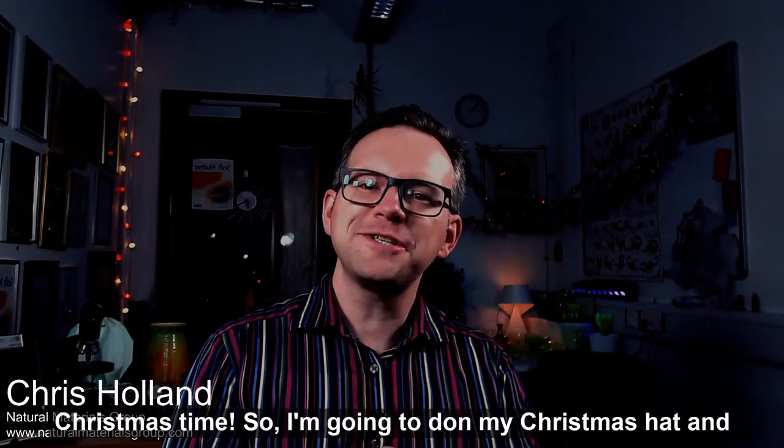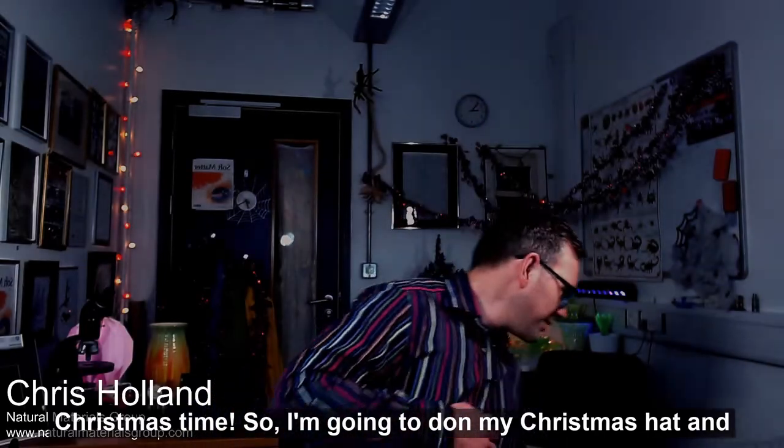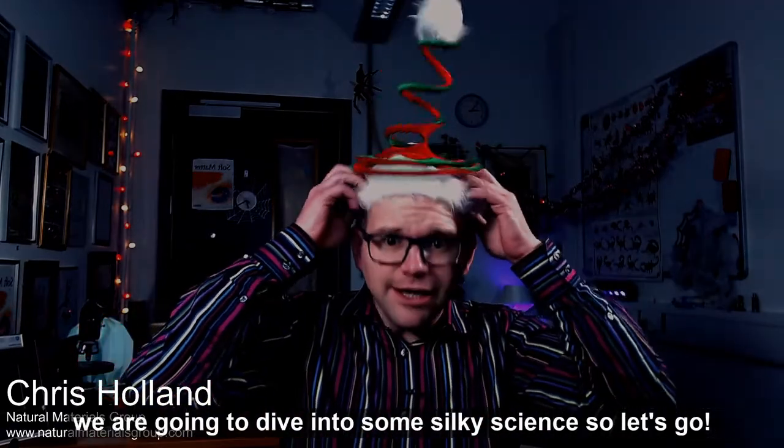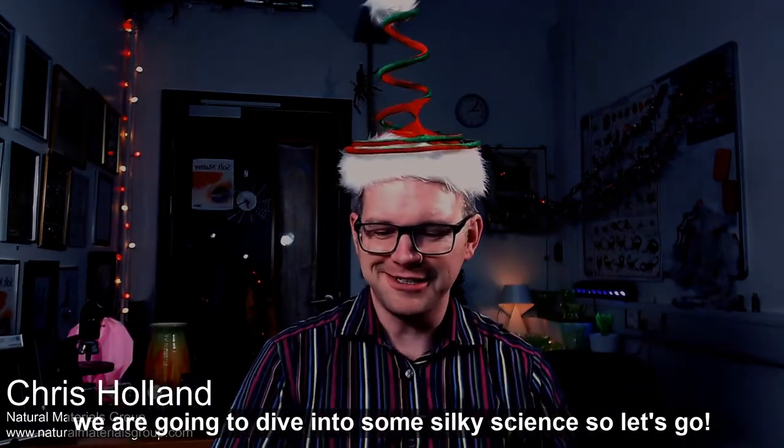Hi, everybody. Christmas time. I'm going to don my Christmas hat and we are going to dive into some silky science.